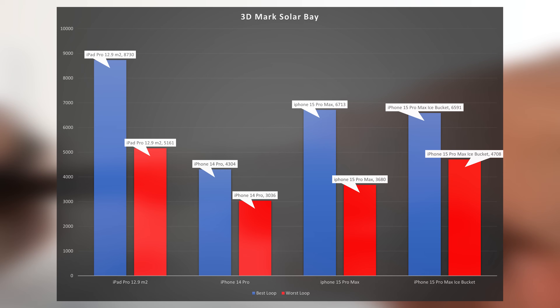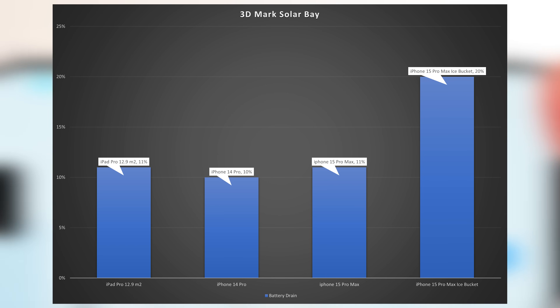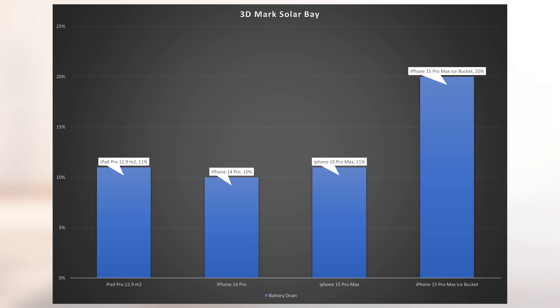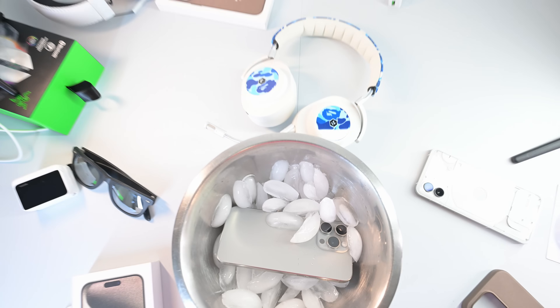To put that into context, we typically get a 10-15% bump in performance every year. Here's something interesting as well: the iPhone when not in the ice bucket, just in a regular room, lost 11% battery life. But when it was in the ice bucket, it lost nearly double that at 20% battery. So right away, I know that this score isn't a result of power limit throttling, because the phone wasn't even charging on any of these tests. The only variable here was the ice bucket.